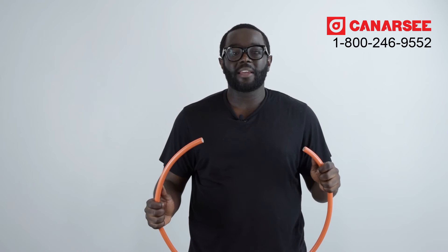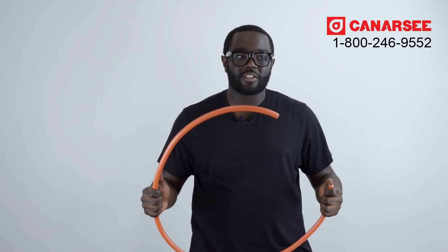Next we have PEX Alpex. This is the strongest of all the PEX available here at Canarsie.com. PEX Alpex has an aluminum center layer. PEX Alpex is used in floor radiant heating, snow melting, and hot and cold water supply systems. PEX Alpex has an aluminum center that allows it to be used in very high temperatures, and is very strong and sturdy.